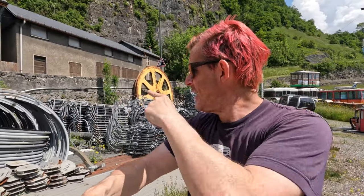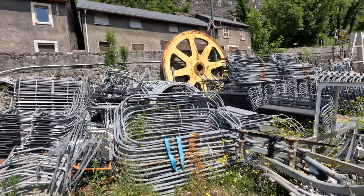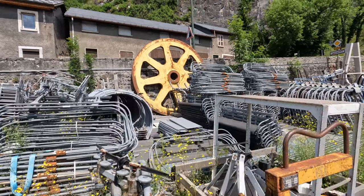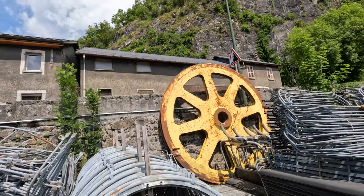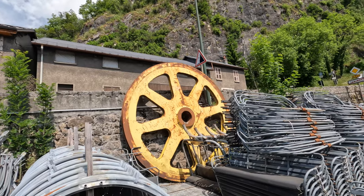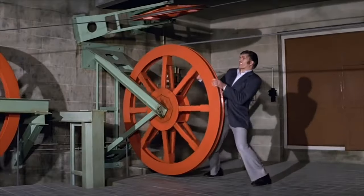Behind me you can see we've got every type of old chair lift you can imagine - make a great thing for somebody's garden, and boy are there a lot of them. Of course, this big old yellow wheel reminds me very much of Moonraker, when Jaws goes and stops the wheel to stop the cable car. Yeah, I'm a film geek.